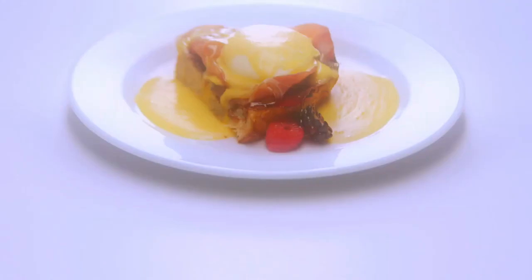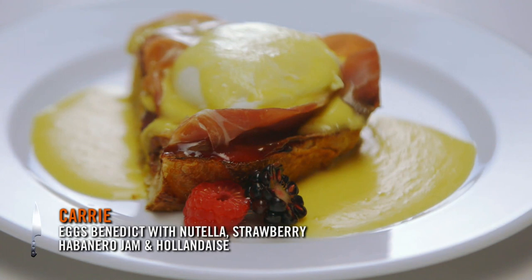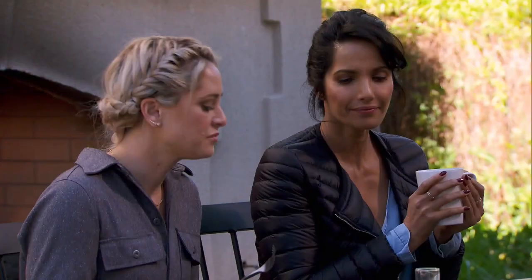I made a Nutella and Jelly Benedict. It's a strawberry habanero jam with Nutella on the bottom, poached egg, and a pretty classic hollandaise. What made you feel like the Nutella would play off the egg? I just wanted to play with the sweet with the egg. I think that Nutella gives it a beautiful richness as well. It anchors the jam.